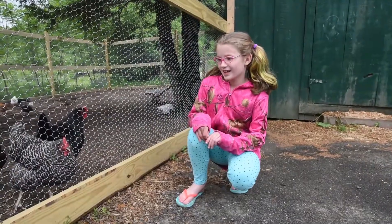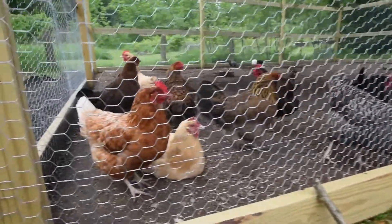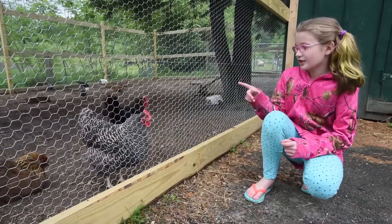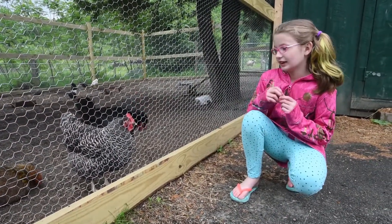I am Alexis, and these are our chickens. Every year, the first graders get to hatch chicks in their own tub. There are some chickens over there that they hatched, and these chickens right here are the ones that we hatched last year.